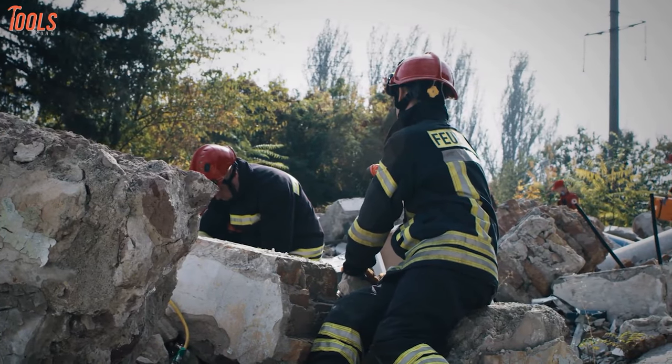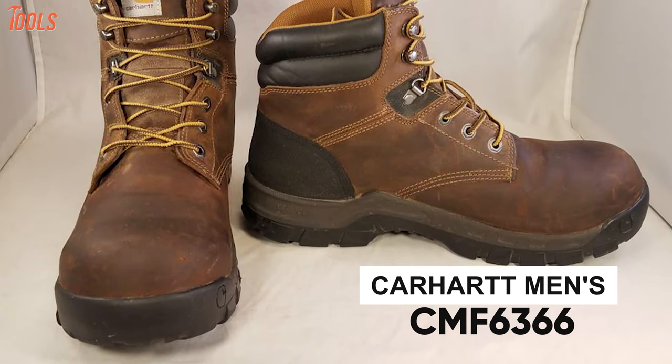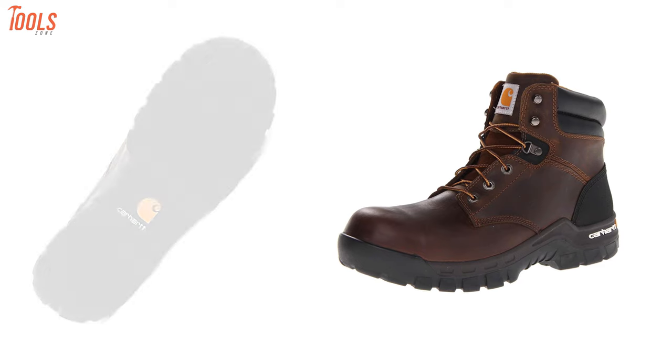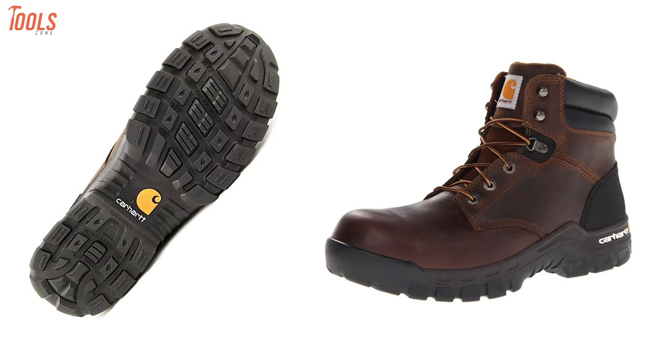Get the ultimate protection for your toes and extreme comfort for your feet with the Carhartt CMF6366, a pair of lightweight work boots with oil, chemical, and slip resistance. Made of black leather and having the most rugged rubber sole, this 6-inch work boot touches the highest design, componentry,